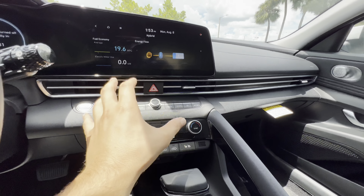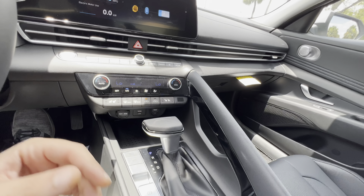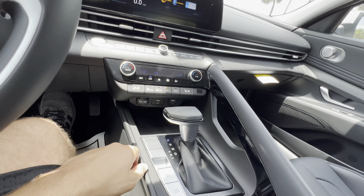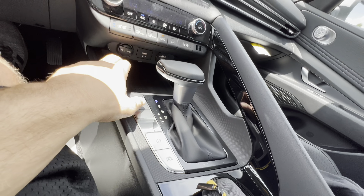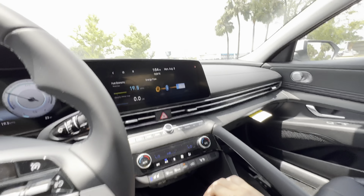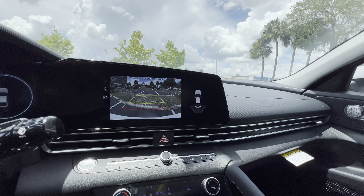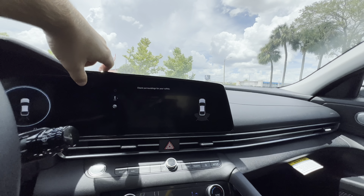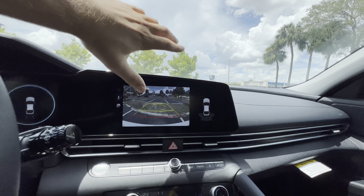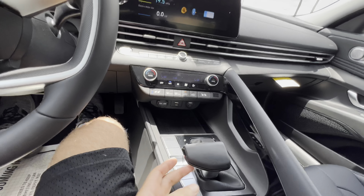I like how the air vents run all throughout the interior — similar design to the new Civics. Dual-zone auto climate control is available on the Blue too, and heated seats are available in the Blue, but ventilated seats are Limited-only — an appreciated feature. We get a 12-volt outlet, two USB ports, and a wireless charging pad. The gear selector controls the six-speed dual-clutch transmission. The backup camera has solid resolution, rear parking sensors, guidance lines and trajectory, and multiple view options including a wide-angle view.